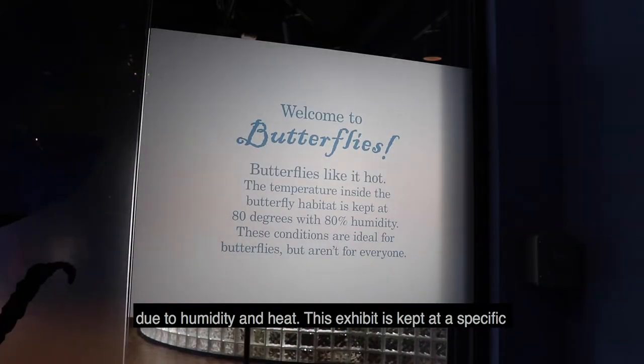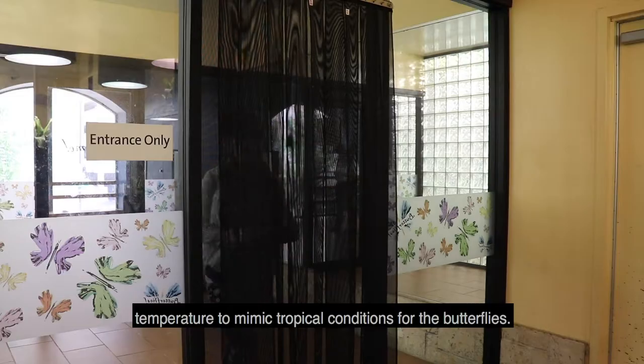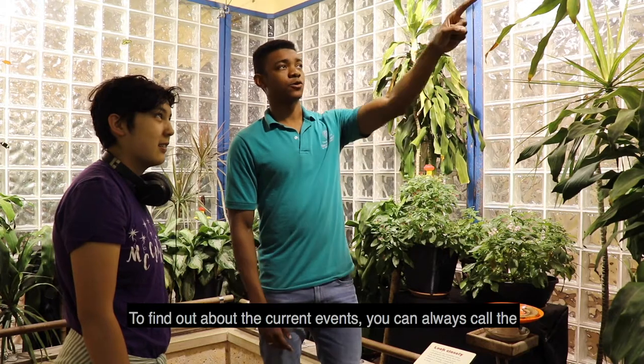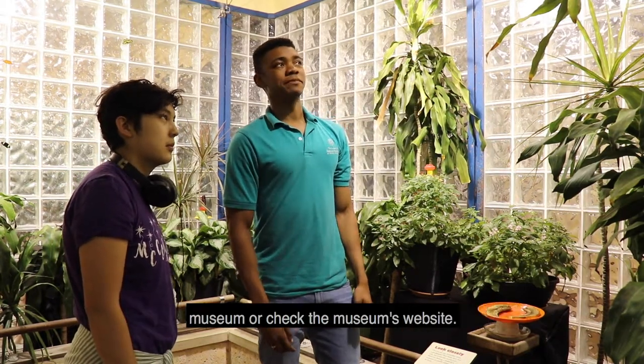This exhibit is kept at a specific temperature to mimic tropical conditions for the butterflies. To find out about current events, you can always call the museum or check the museum's website.